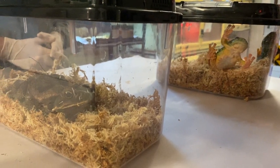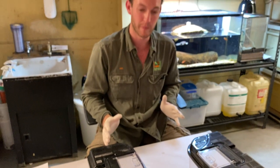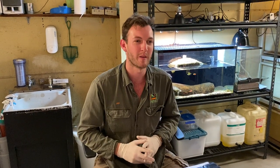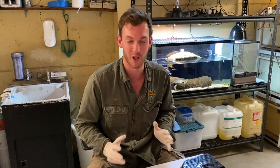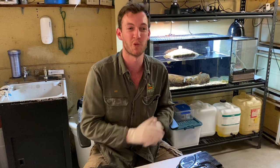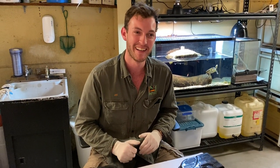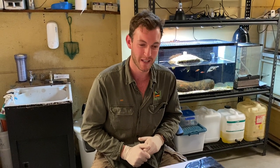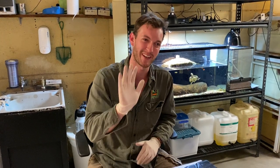Alright guys, we might finish up there. I hope you've enjoyed learning a little bit about our native amphibians as well as one very destructive invasive. We love them here at the park, and frogs out in the wild need as much help as they can get. Perhaps look into what species are local to your area and how you could potentially help them out. Thank you guys for tuning in — we'll have plenty more of these videos coming, and we will see you next time. Bye bye.